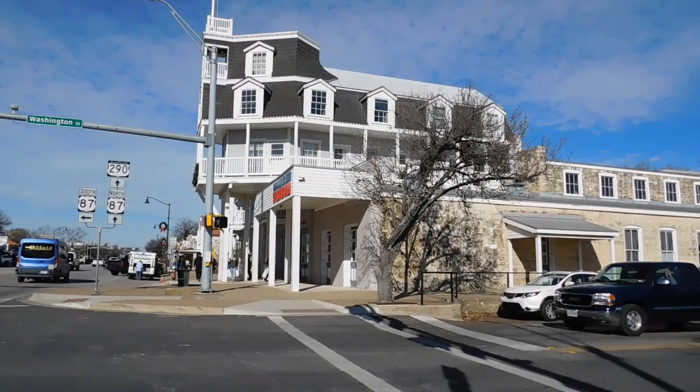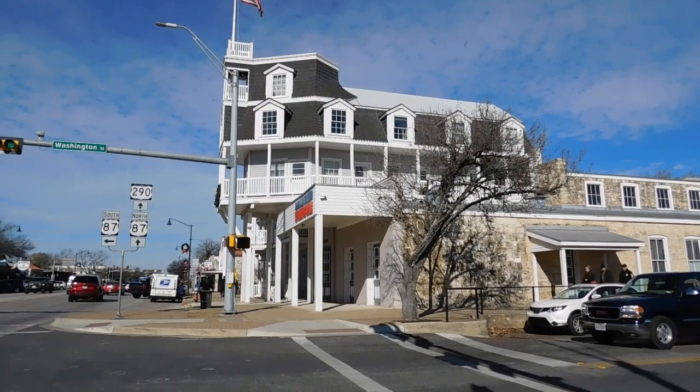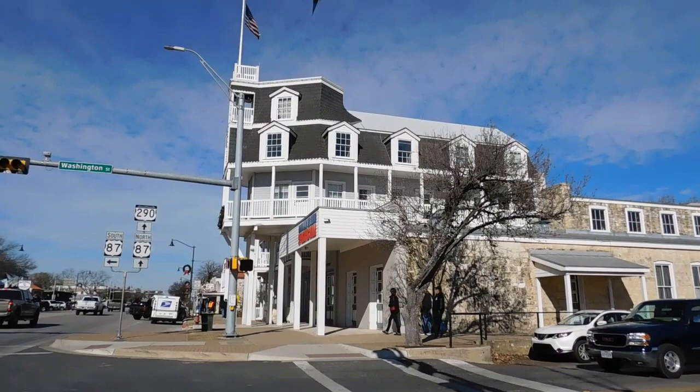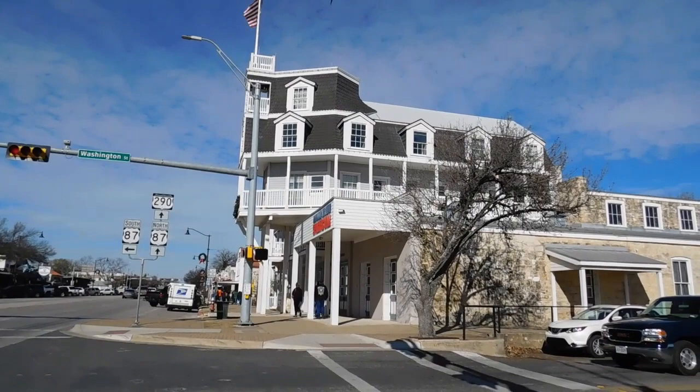So we're looking at the Nimitz Hotel, built in 1860. Charles Henry Nimitz Sr. purchased the property in 1855. By 1860, the Nimitz Hotel was hosting stagecoach travelers and soon became a center for community activities. The steamboat facade was added in the 1870s when the hotel was expanded. Fleet Admiral Chester W. Nimitz of World War II fame spent time in his grandfather's hotel, and that's why the museum is located here now.